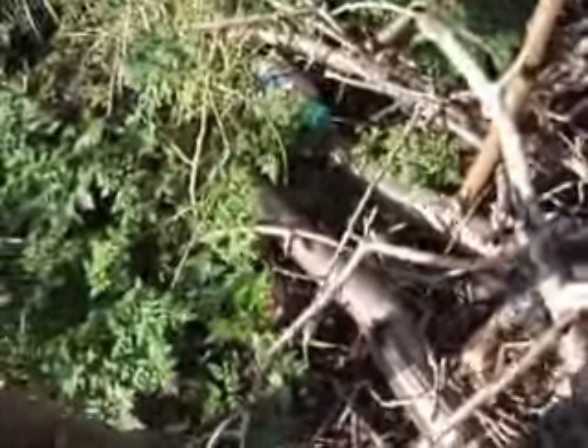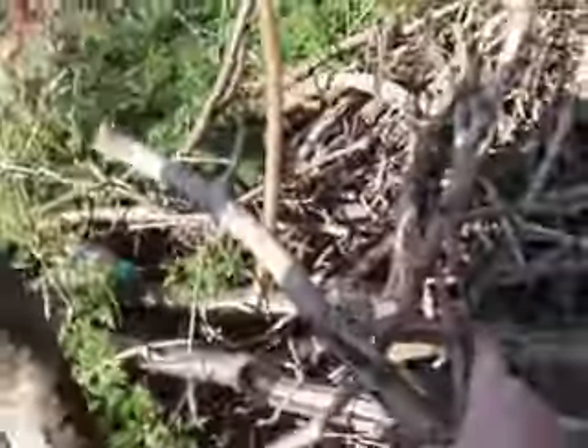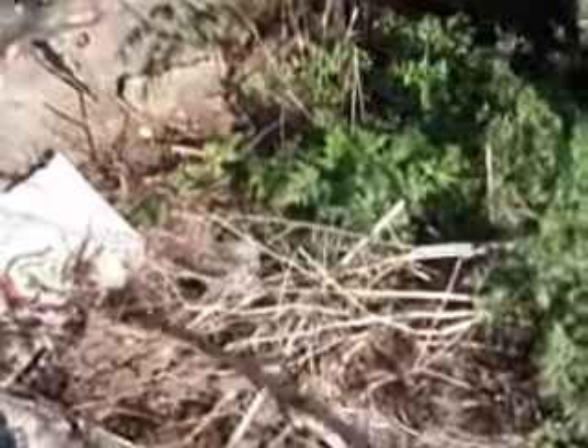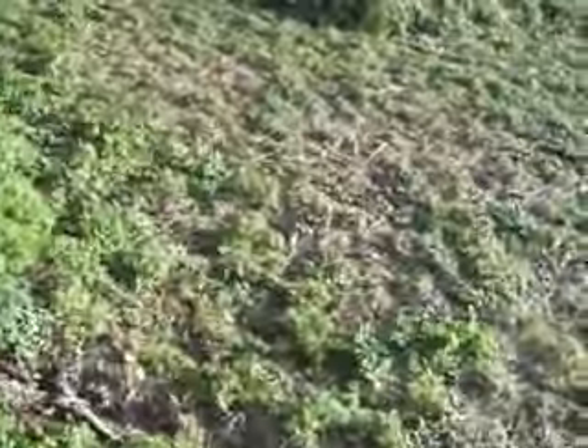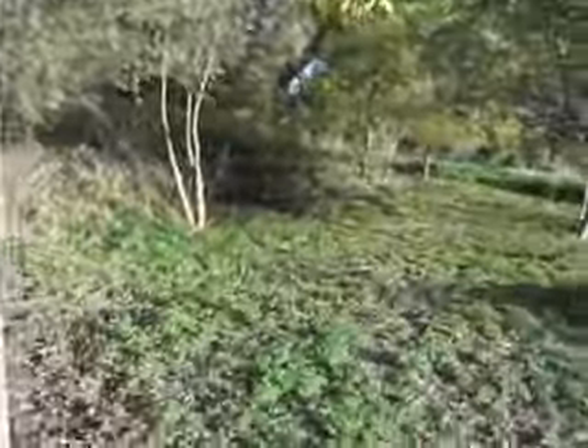The aspen tree fell and took out the power line. The tree got cut up and brought over here. I'm essentially repurposing that tree, along with the other branches, limbs, and whatnot.